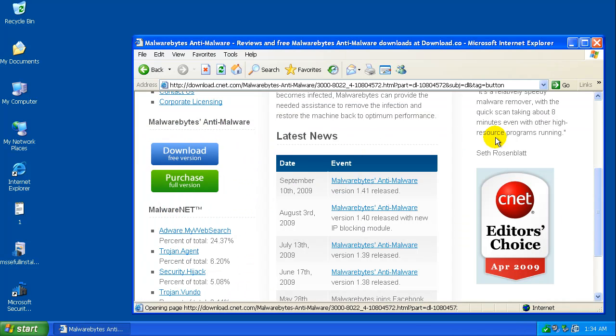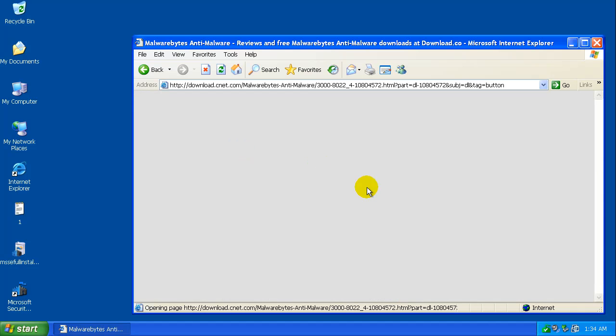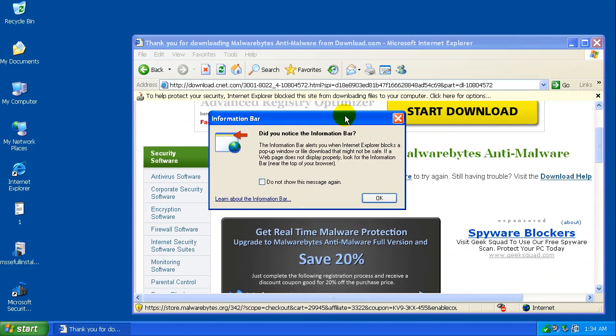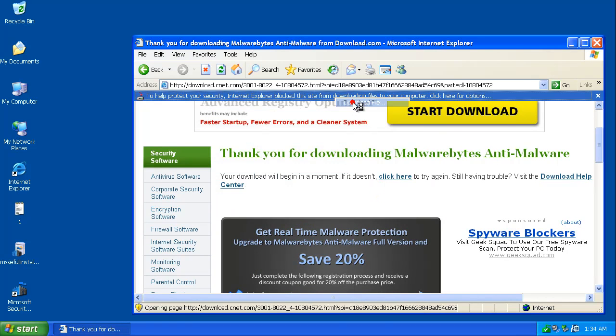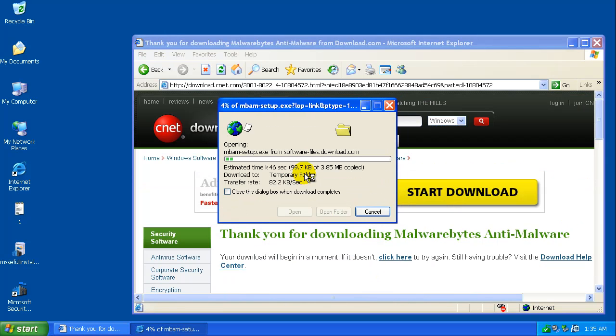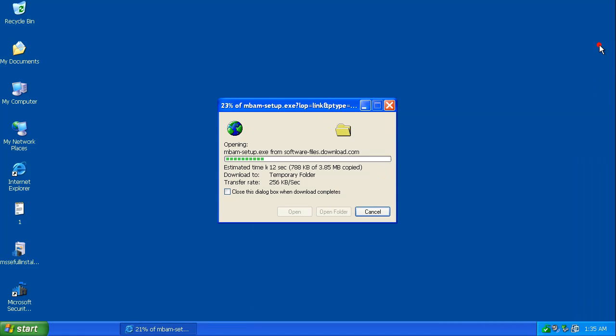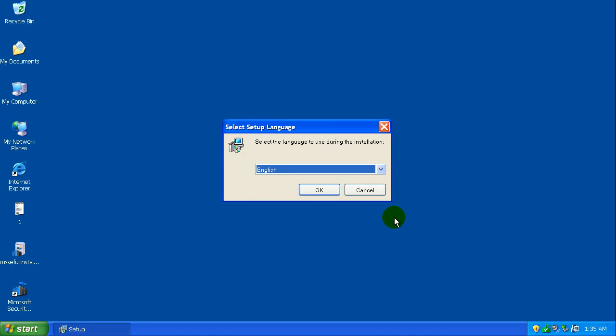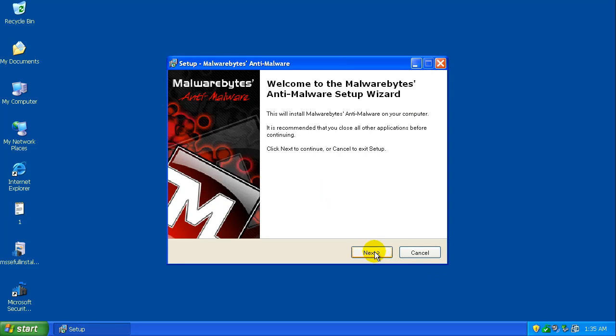Downloading the free version here. I'm going to go quickly through this install because you guys have seen me install it before and there's nothing magical to it — push next a lot of times, let it update, and run a scan. I like to keep my reviews to two videos if I can; anything longer and people tend to get bored.